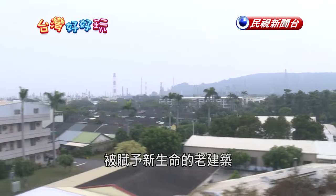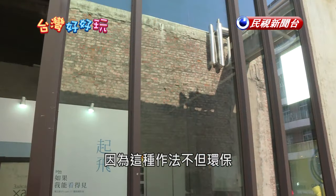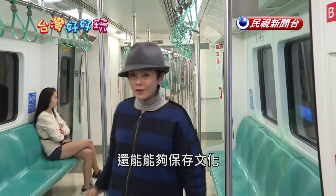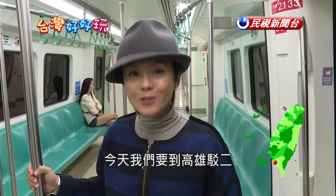One of the things I love most is the adaptive reuse of old buildings. It's environmentally friendly, it helps with the preservation of history, and usually it's quite cool to look at. Today we're visiting Kaohsiung's Pier 2 Art Center.